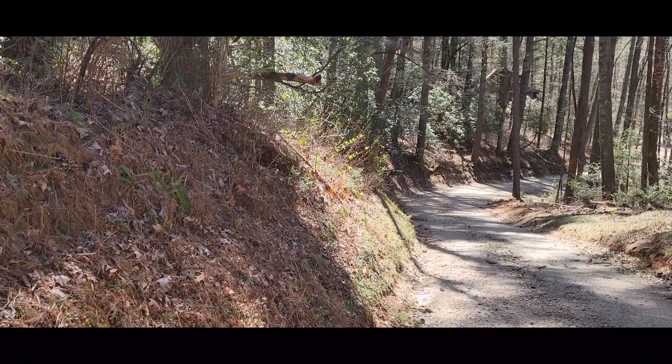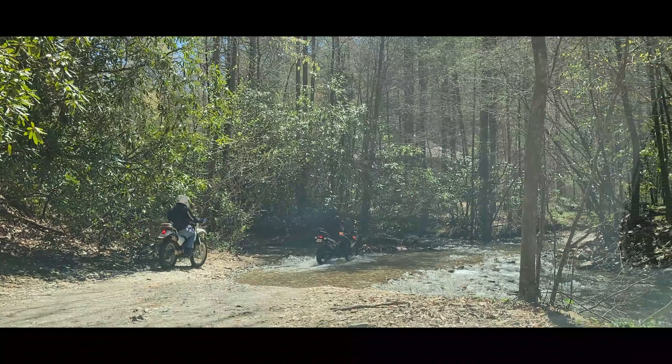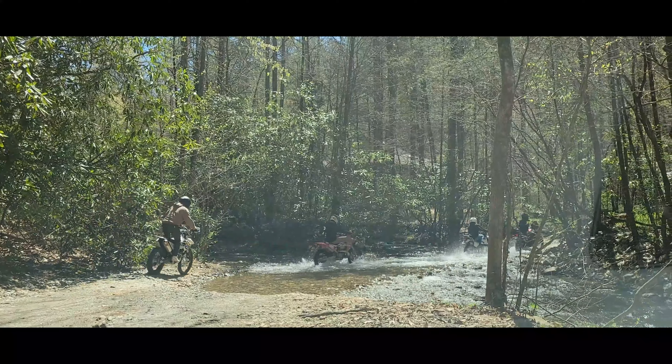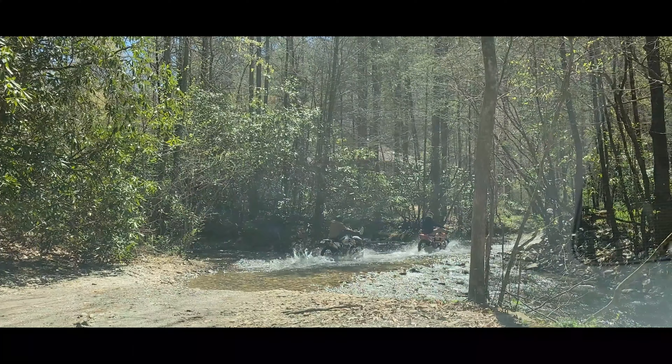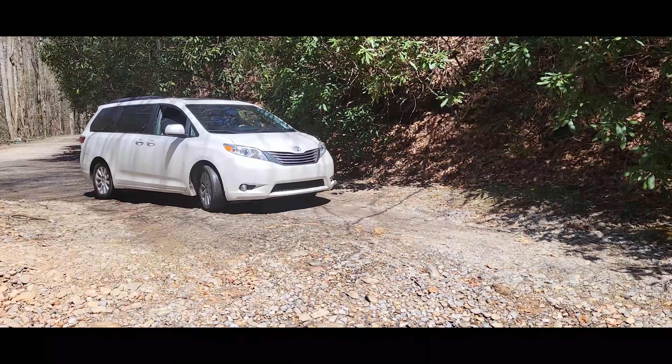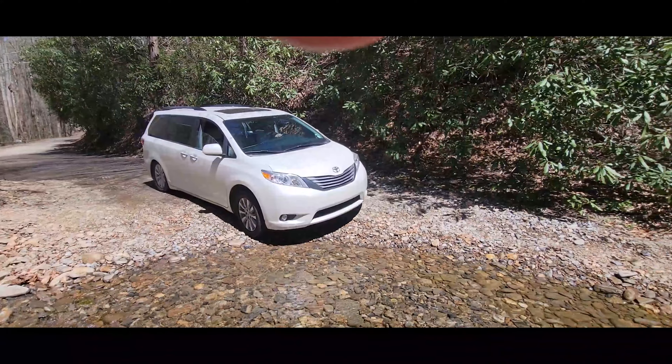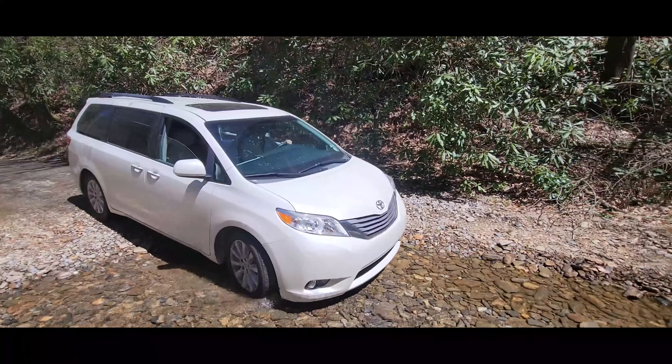Coming up, there are two areas on this road where you're going to have to go through water. We watched a couple of motorcycles go through, and then we decided to take the plunge with our van — which was hilarious to everybody in the car. It was a lot of fun rolling down the windows and enjoying the outdoors.